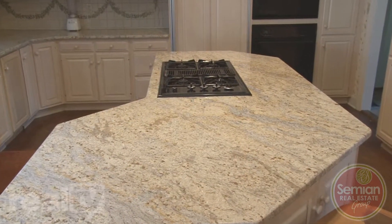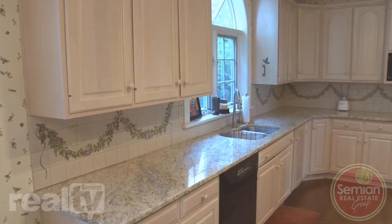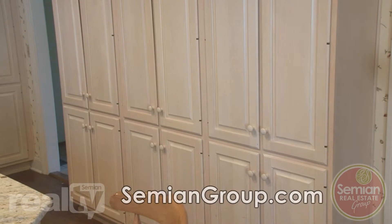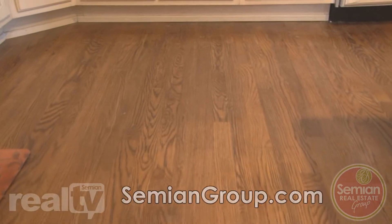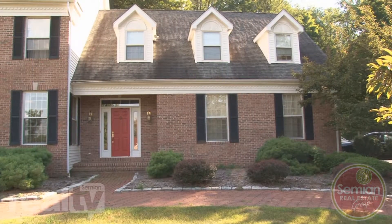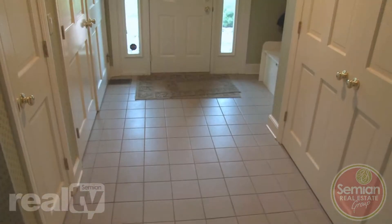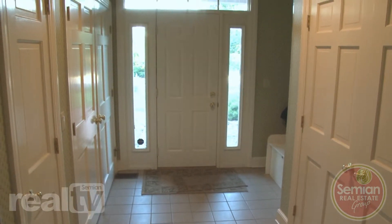A large center island with granite countertops sits gracefully among blush-colored custom cabinets — rows and rows of them, in fact. Storage will never be a problem in this kitchen. Hardwood floors add contrast to the light cabinets and granite countertops. A second entrance and exit to the home is accessed through the kitchen, which has a wall of closets and cabinets for outerwear storage.